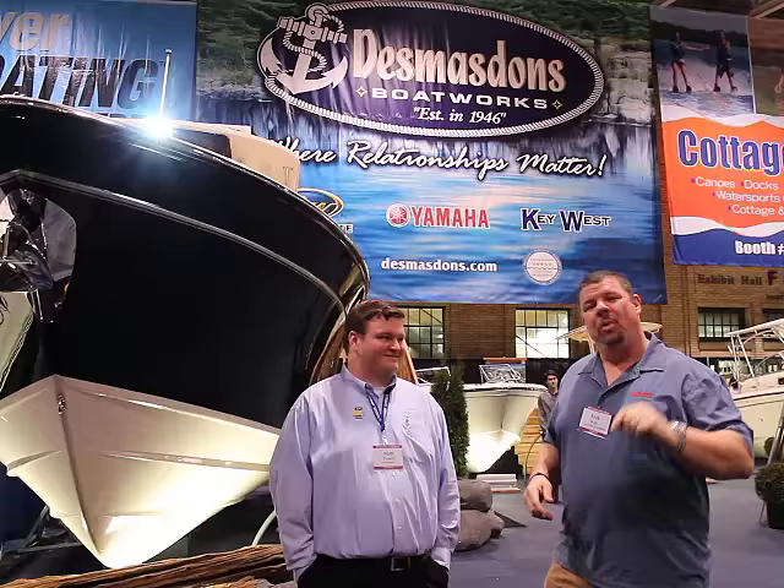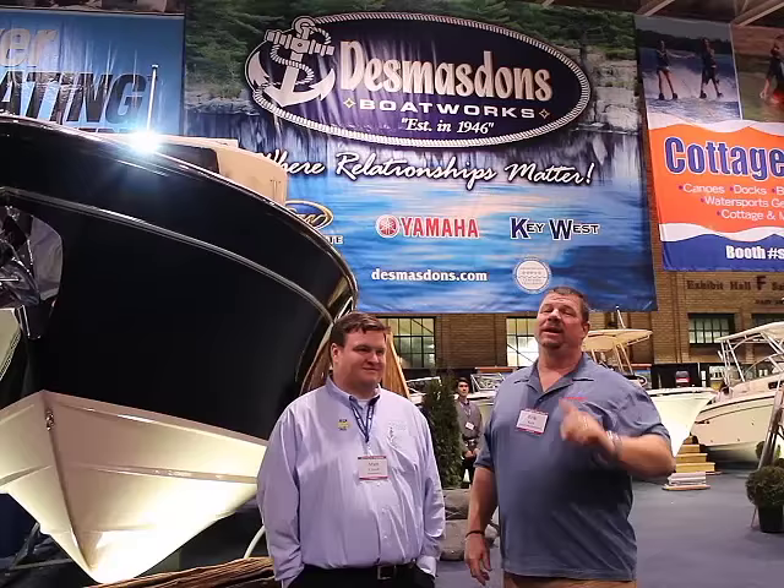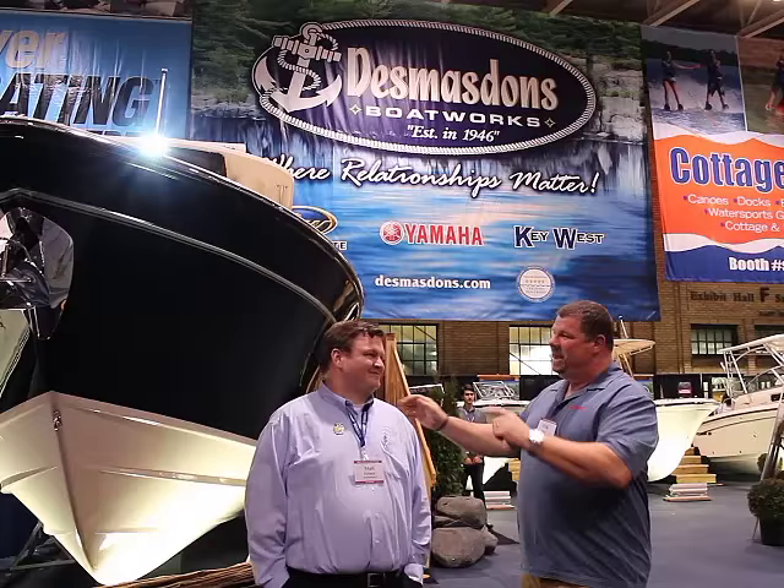As I'm wandering around, I'm looking for some really neat things to report on for our Great Lakes boaters, and I found something that everybody needs to know about. I'm here with Matt French. Matt, how are you, sir?